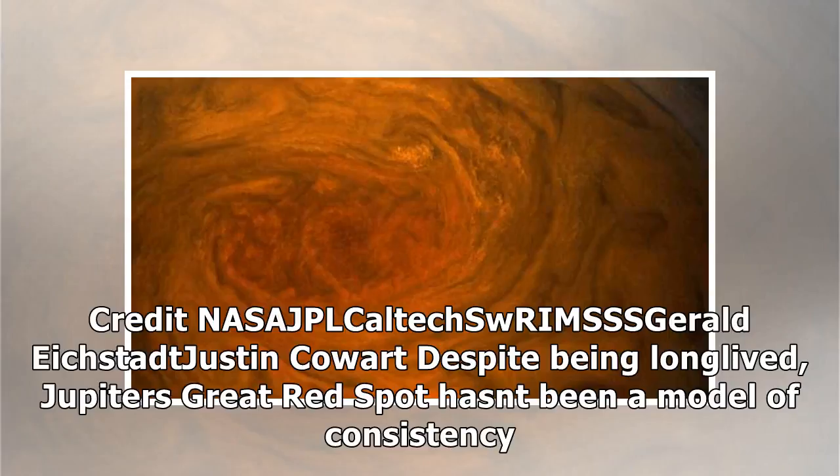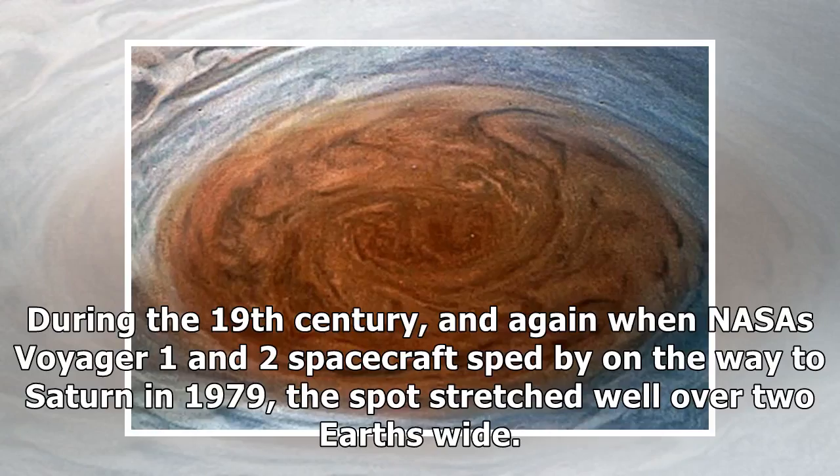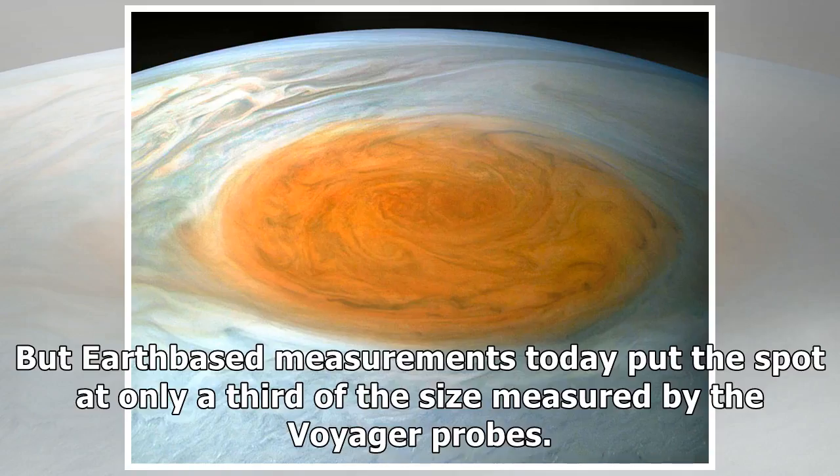Jupiter's Great Red Spot has been a model of consistency. While the massive feature has swirled across Jupiter for at least 200 years, possibly 350, if early telescope observations describe the same storm, it has been slowly shrinking. During the 19th century, and again when NASA's Voyager 1 and 2 spacecraft sped by on the way to Saturn in 1979, the spot stretched well over two Earths wide. But Earth-based measurements today put the spot at only a third of the size measured by the Voyager probes.